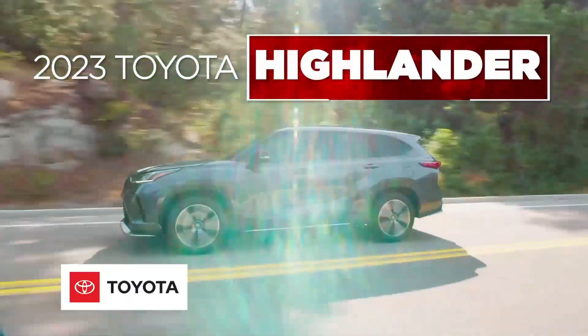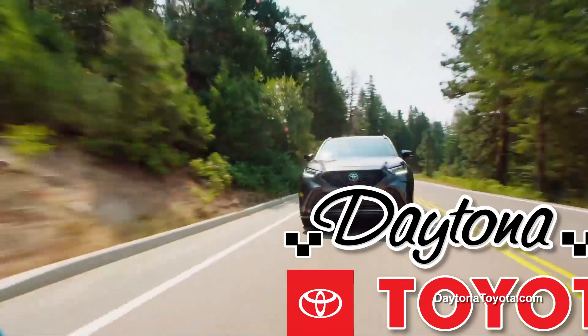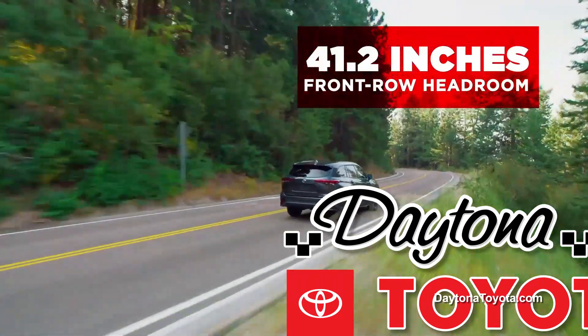The 2023 Toyota Highlander is more spacious and offers more safety features than the Ford Explorer. Unlike the Ford Explorer that seats 7, the Highlander seats up to 8 and has more first-row headroom for its passengers.